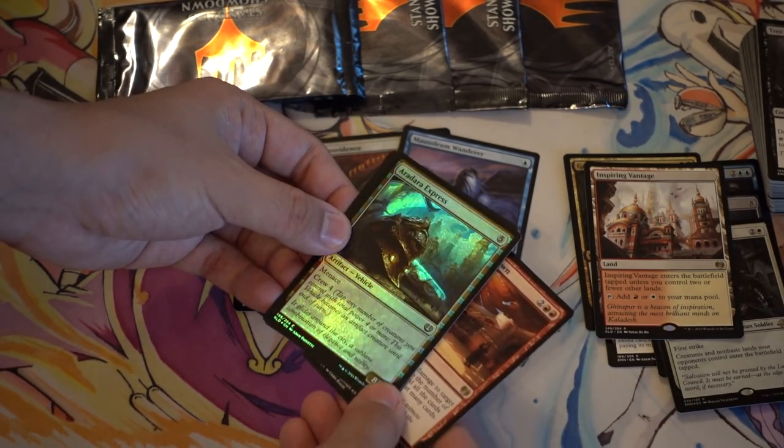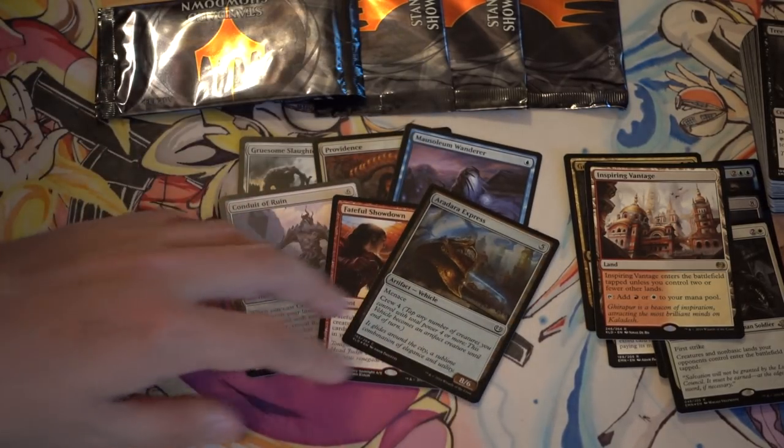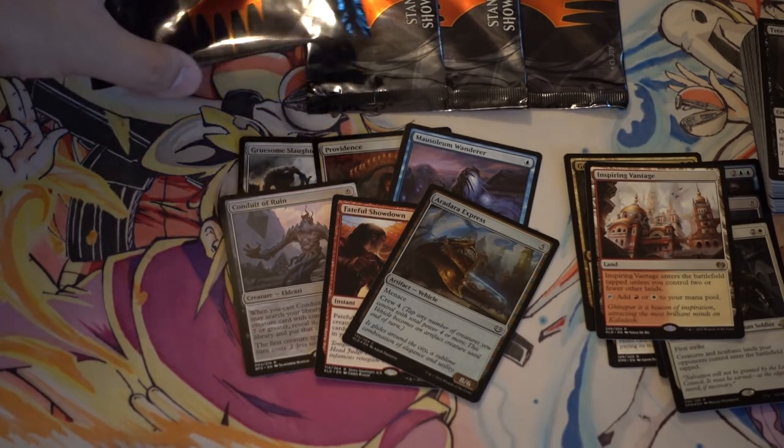We have a vehicle — that is the first vehicle we have, which is surprising. It seems like most of these cards are from Eldritch Moon.